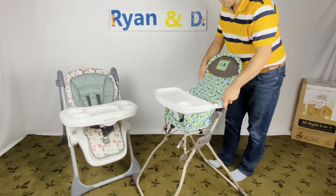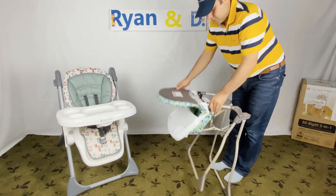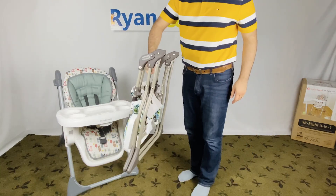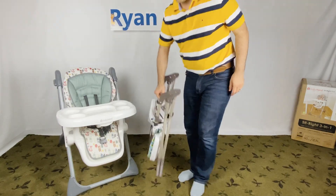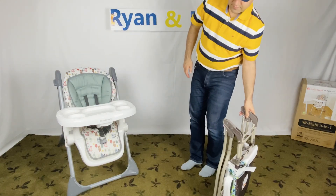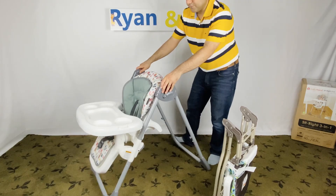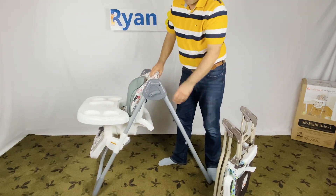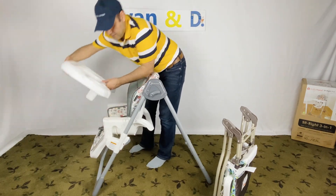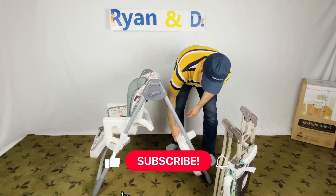Both chairs can be folded to save room and also to travel to friends and family. The Costco Simple Fold chair is the winner in this category, as it's easier to store and move.